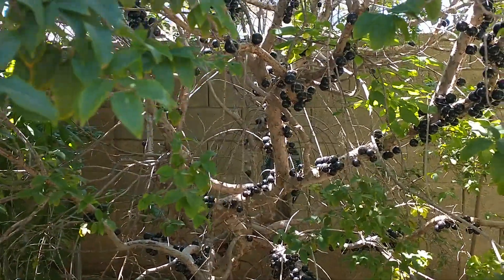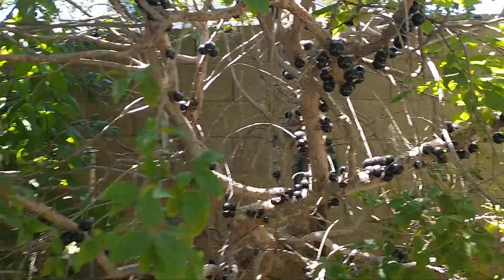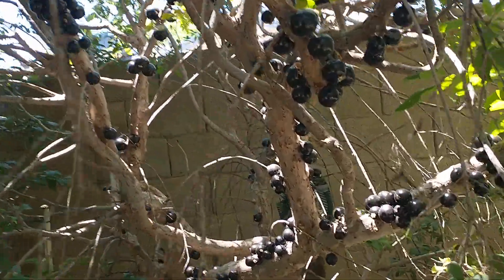Hi, this is Nell from Mesa, Arizona. I'm here at Dr. Al's house, and he has a couple of different Jaboticaba trees.